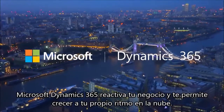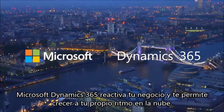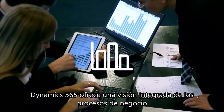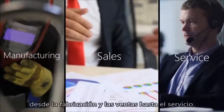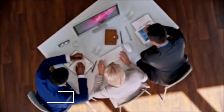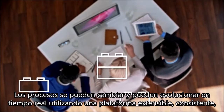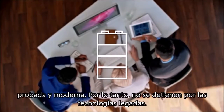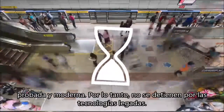Microsoft Dynamics 365 fits your business and enables you to grow at your own pace in the cloud. Dynamics 365 provides an integrated view into business processes, from the manufacturing floor to sales to service. Processes can be changed and evolved in real time using a modern, consistent, and proven extensible platform, so they are not held back by legacy technologies.